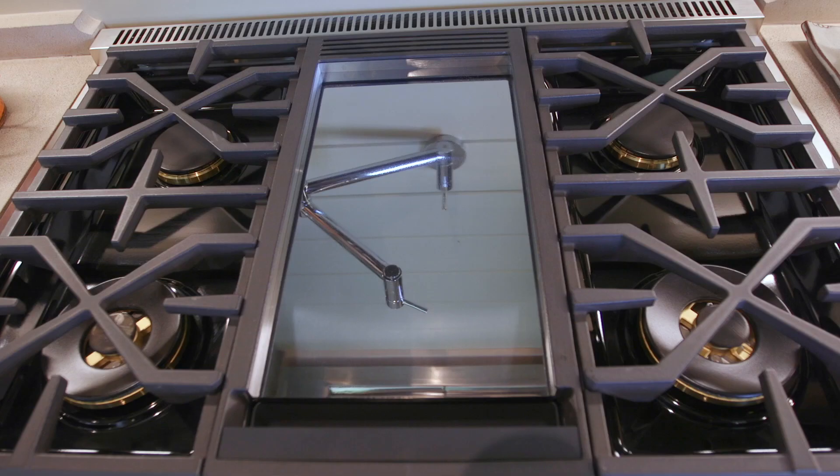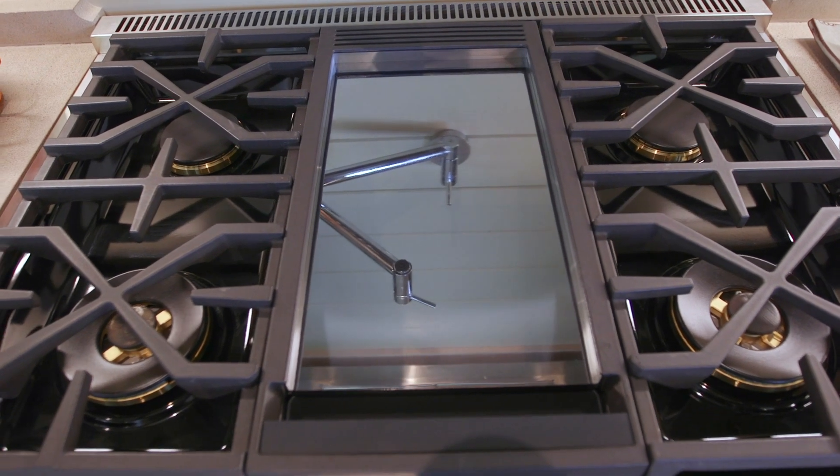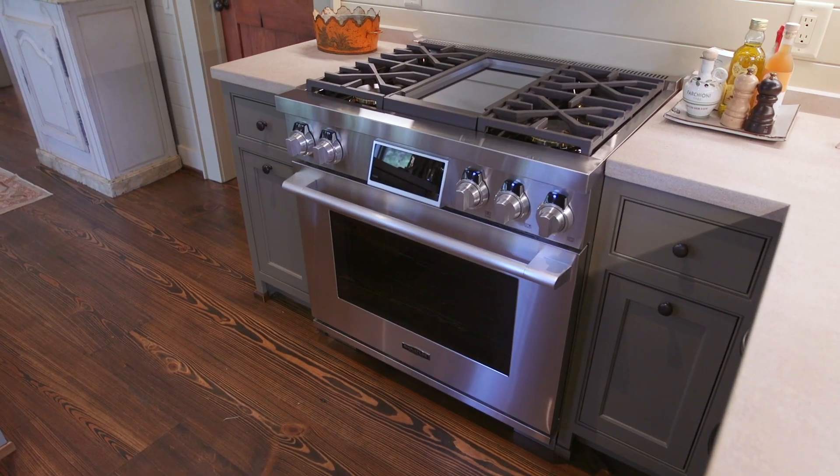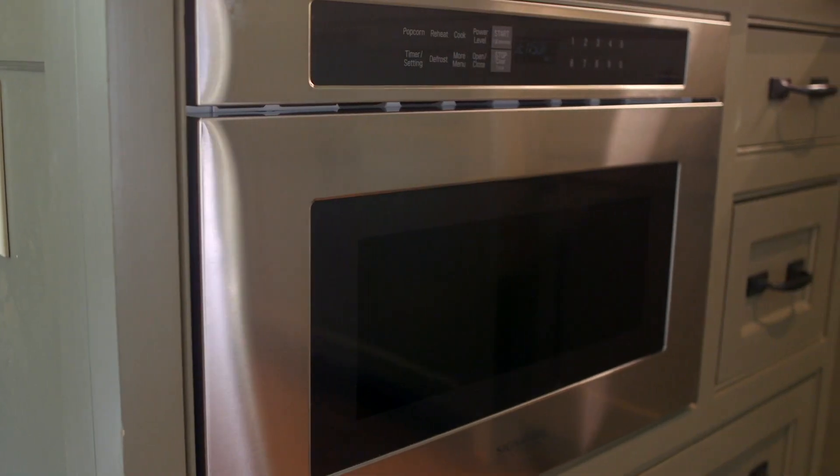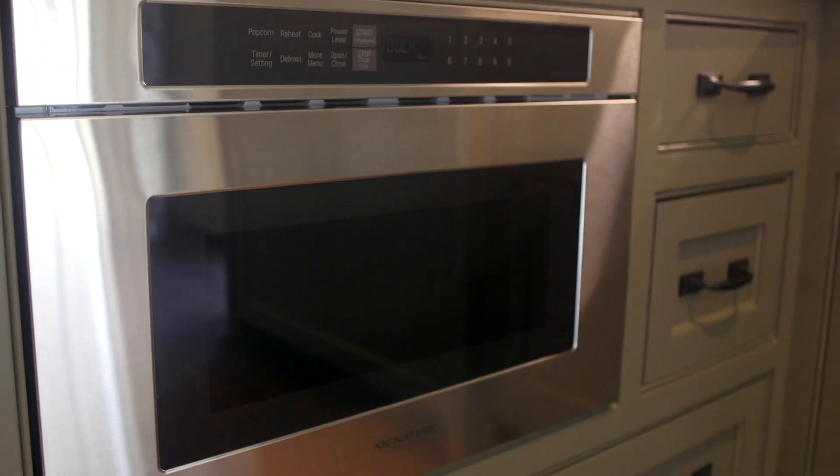The Dual Fuel Pro range with steam combustion, oven and griddle, a built-in French door refrigerator, and a microwave oven drawer, all by Signature Kitchen Suite.